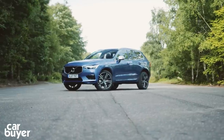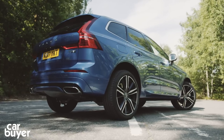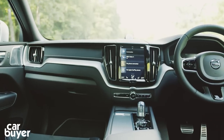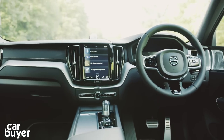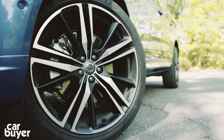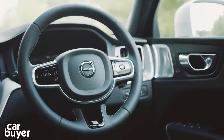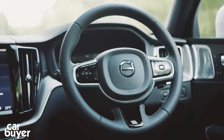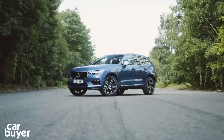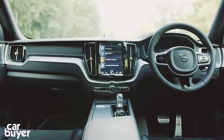The XC60 is offered in three key trim levels: Momentum, R-Design and Inscription. None is poorly equipped, coming with leather seats, sat-nav, adaptive cruise control and LED headlights. This R-Design car gets sports seats, 20-inch alloy wheels and a driving mode selector, while the Pro Pack adds a heated steering wheel and a powered driver's seat. And if you go for the £1,500 IntelliSafe Pro Pack, you'll have as close to an autonomous car as you can without resorting to buying a Tesla.